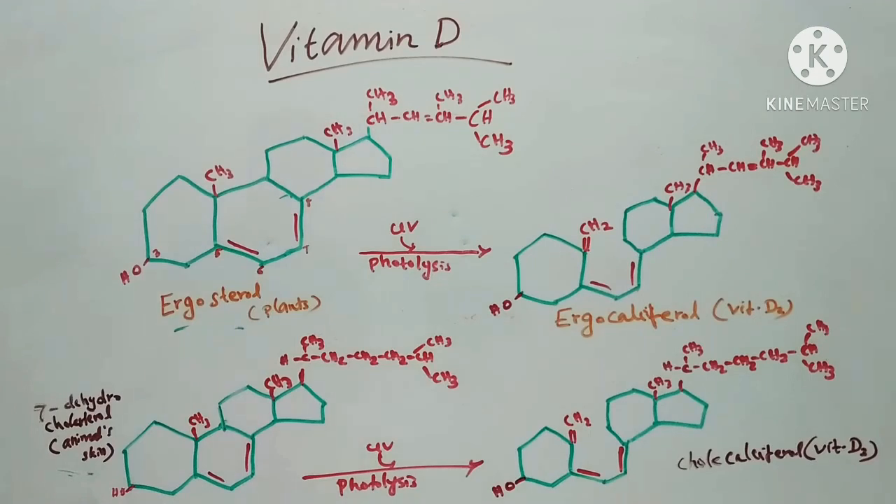Hello everyone, today we will discuss about vitamin D. Vitamin D is a fat-soluble vitamin. The inactive natural precursors of vitamin D are called provitamins.